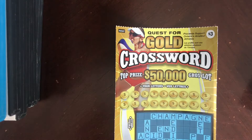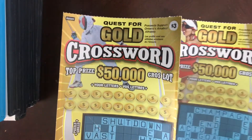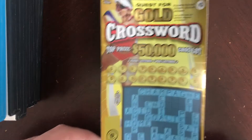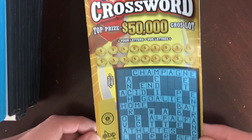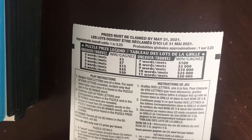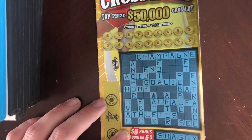Hello everybody, a different video for you today. I'm going to actually scratch these scratch lottery tickets and we'll see if we win anything. I have two of these Quest for Gold crosswords, OLG, $3.00. You can see the prizes on the back. What I'm going to do is scratch my letters and fill in the crosswords.